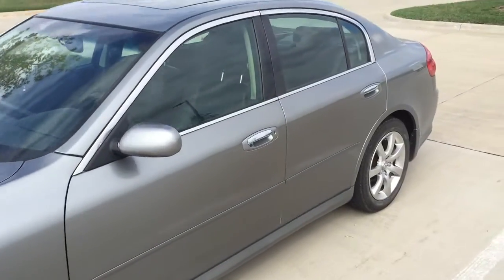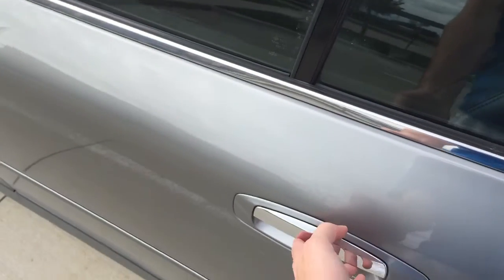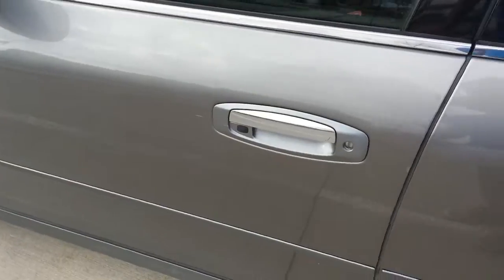Let's take a look in the back seat. You cannot remotely open the rear doors — you can only remotely open the front doors with the intelligent key.